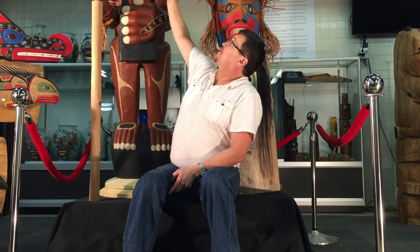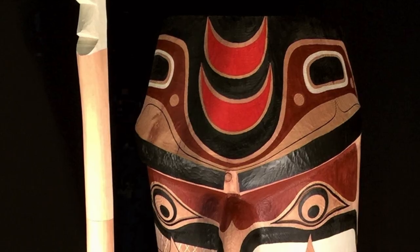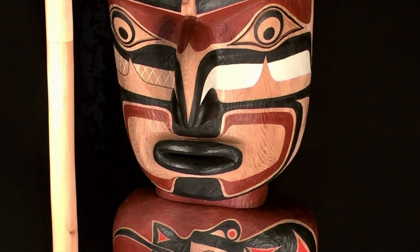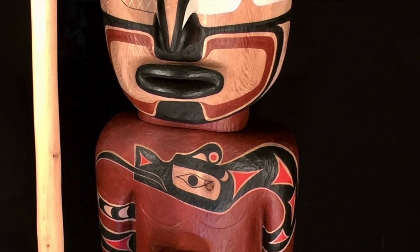If you look at the top and the face, the face is not symmetrical and that's part of our west coast painting. Whether it's cross-action or any other types of colours, we can use any colours in the books, as I was taught when I was younger.